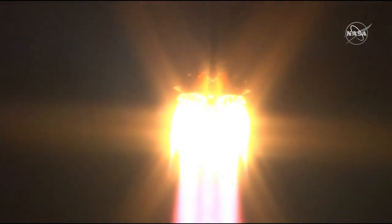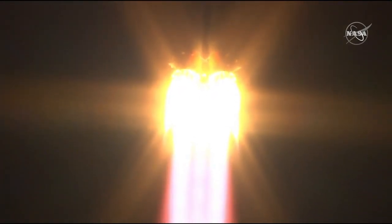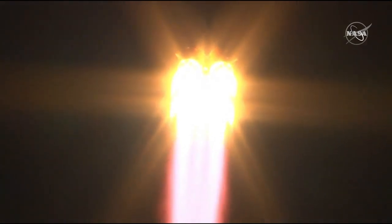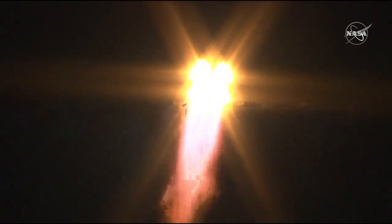16 seconds in flight. First and second stage instruments are rated just fine. Copy. Everything is fine on board the Soyuz. We're feeling great. Copy.